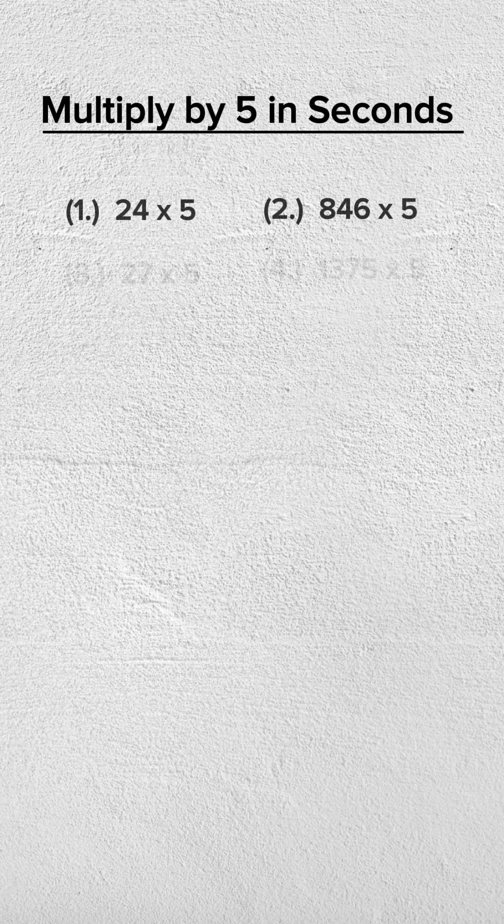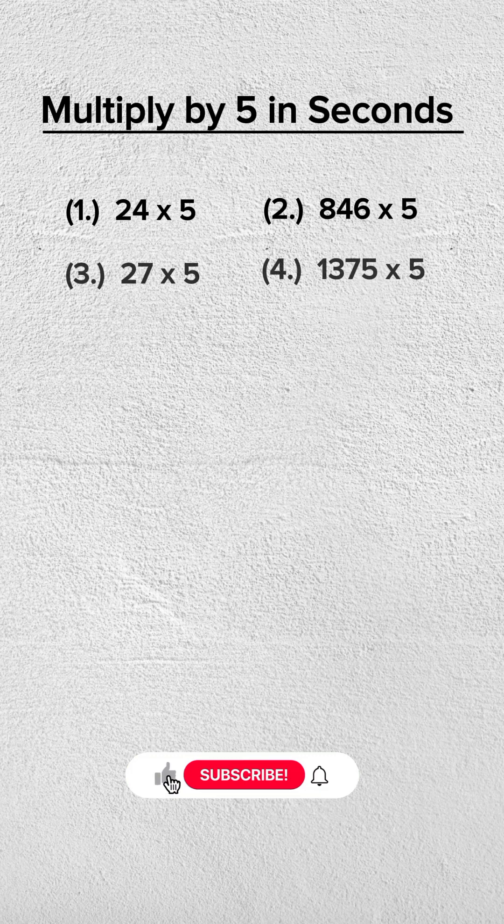Want to multiply big numbers by 5 in seconds? Here's a mind-blowing trick. If this makes sense to you, leave a comment below. Remember to like and subscribe so you will be notified when new videos are uploaded. Let's get started.